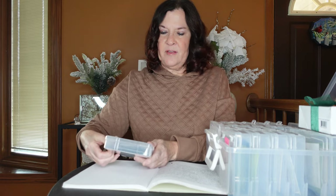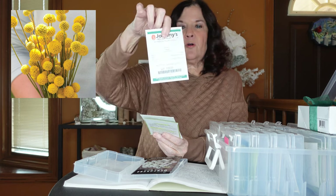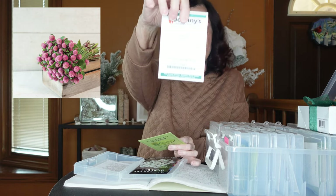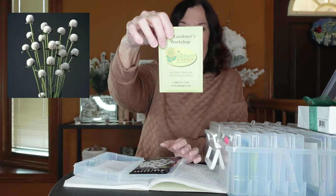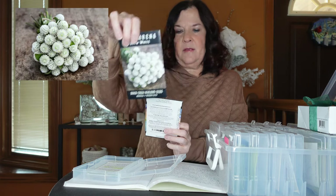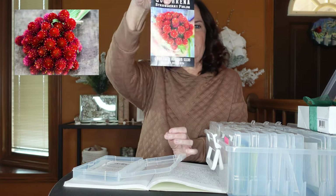Next I have some fillers, starting with gomphrena. From Johnny's I have Sunball craspedia. From Johnny's gomphrena I have Raspberry Cream. From Gardeners Workshop I have Gomphrena White. From Baker Creek I have Snow White and Strawberry Fields gomphrena.